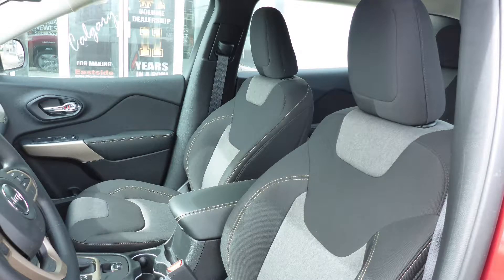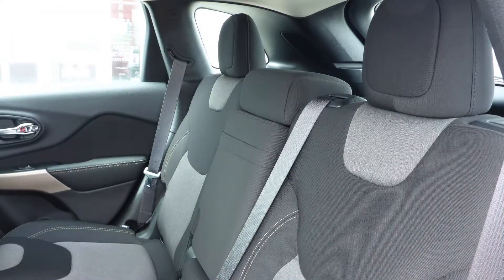Also Joanne, the interior features all-cloth seating with premium stitching and rear folding seats.